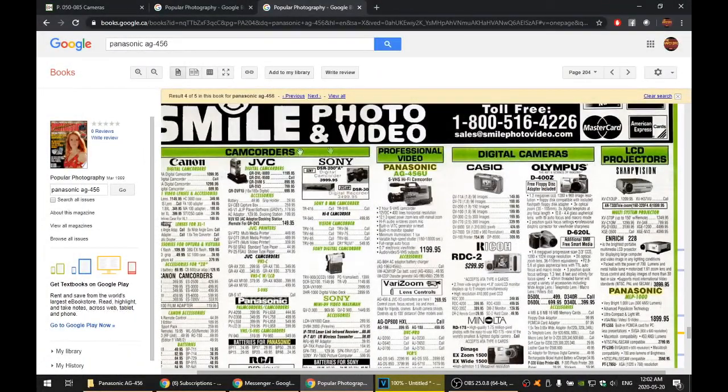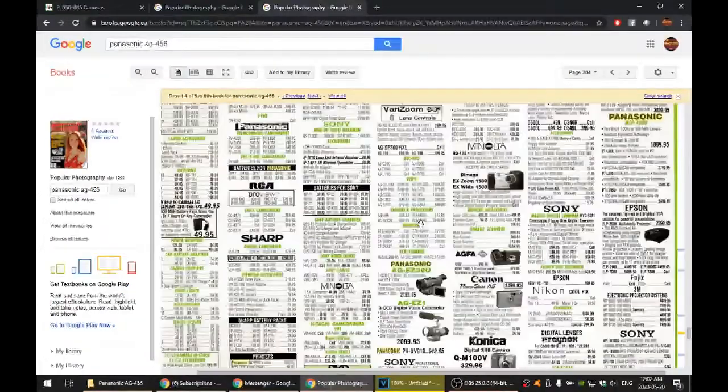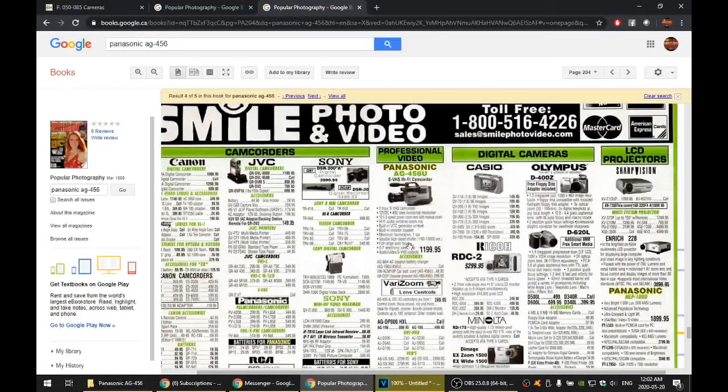In this ad from Popular Photography, March 1999, a company was selling the AG-456 for $1200, which is actually pretty cheap for what you get. For comparison, they had a mini DV camcorder for about twice as much, a 3CCD mini DV camcorder for $2100, and a JVC GY-X3 high-end professional SVHS 3CCD camcorder for $2800. Even consumer mini DV camcorders were selling for $1200, $2900, $3000. So quite the value if Super VHS was what you were looking for and you didn't need the exceptional quality of a 3CCD unit.